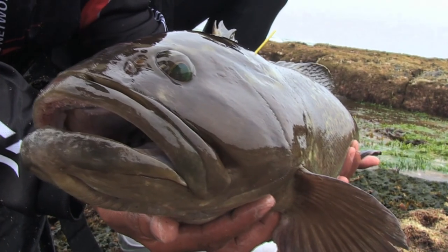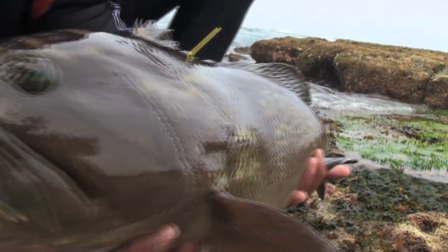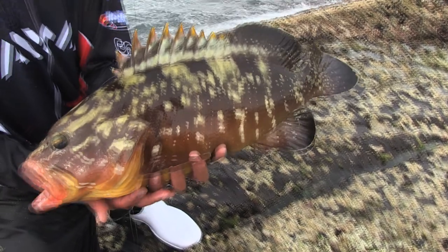If possible, instead of throwing them back, find a little gully where you can slip them in and they can suck out with the water. In other words, wait for a wave to push up and release the fish into that water so it can suck back with the wave.